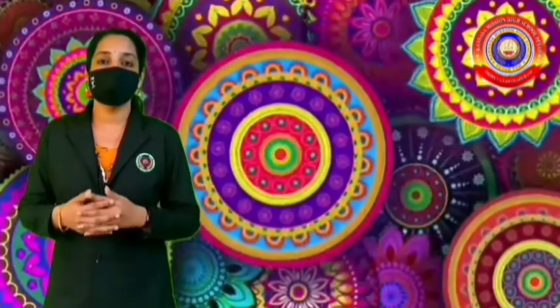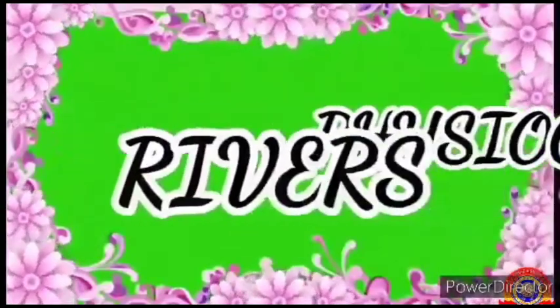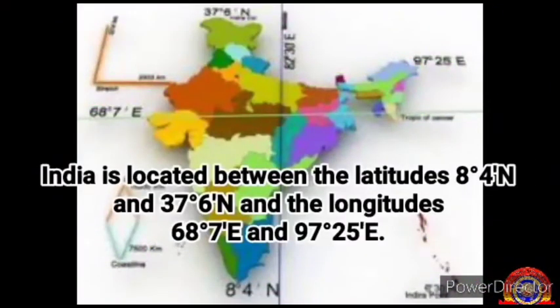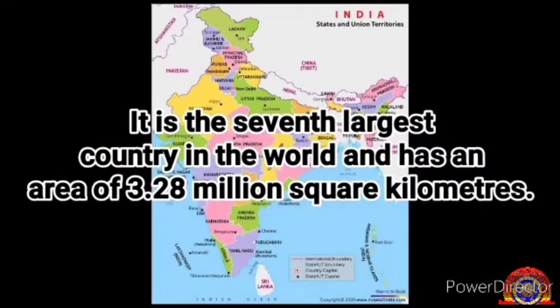In this unit, we will discuss about the diversities in India's physiography, rivers, climate, soil types, natural vegetation and animal life. India is located between the latitudes 8 degrees 4 minutes north and 37 degrees 6 minutes north and the longitudes 68 degrees 7 minutes east and 97 degrees 25 minutes east. It is the 7th largest country in the world and has an area of 3.28 million square kilometers.